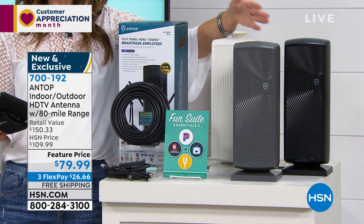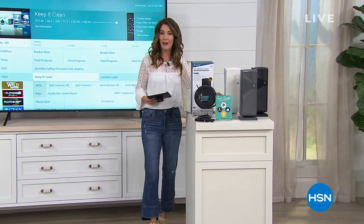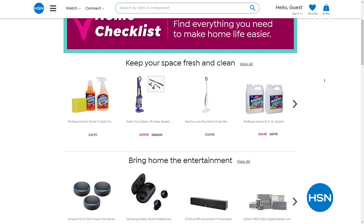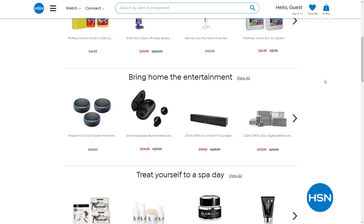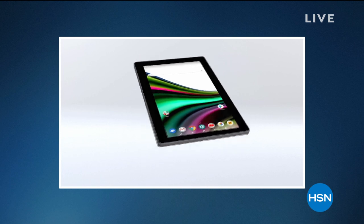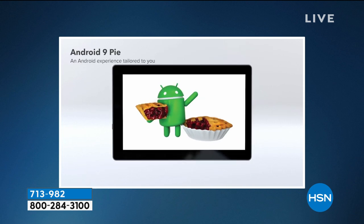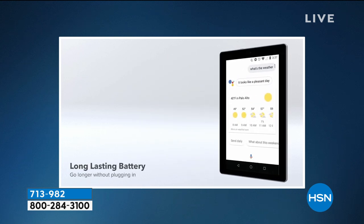Let me introduce you to a great tablet from RCA. This is our number one best-selling tablet brand here at HSN. You're seeing a little recap of some of the features. I really think an extra tablet slash laptop — a true two-in-one — couldn't have come at a better time because all of us are using technology at home more than ever.